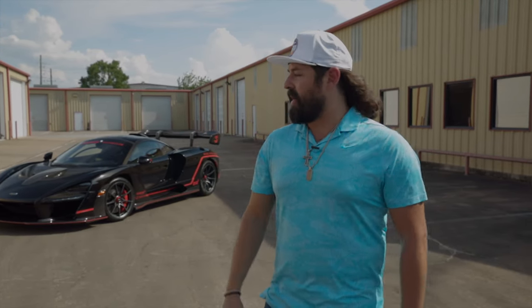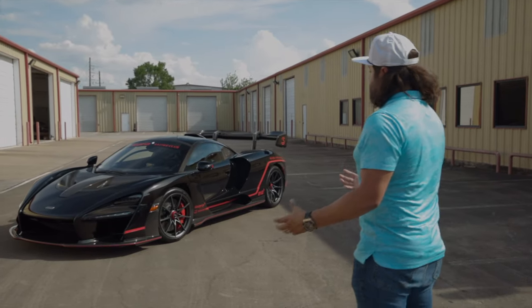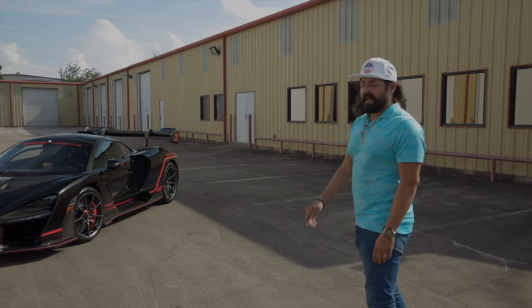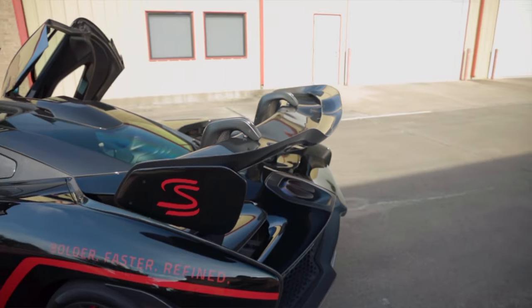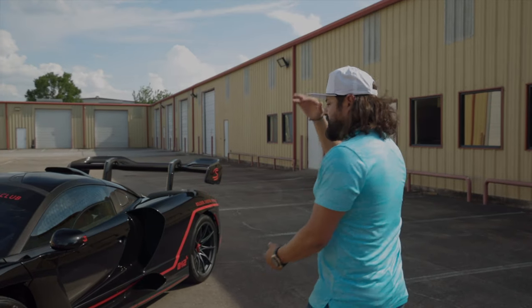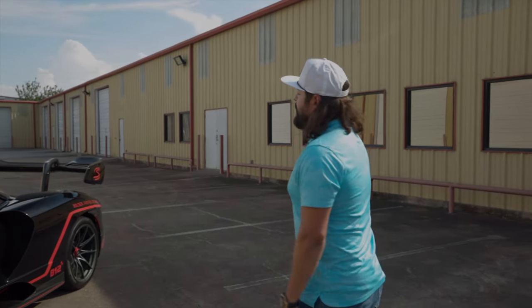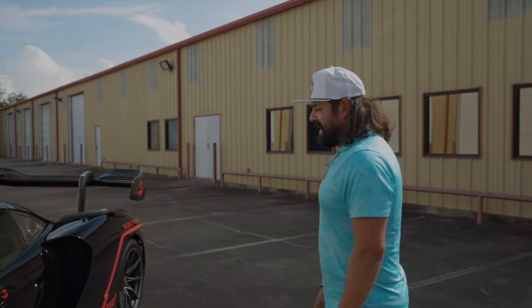I pretty much love everything about it. From the overall look, my favorite part is that wing — it's the largest wing I've seen on a road car. The one thing that as a driver I don't actually get to enjoy is how it moves around while driving, particularly on the track. I don't actually get to see the wing, but it's incredible how big it is and how much downforce it actually provides.